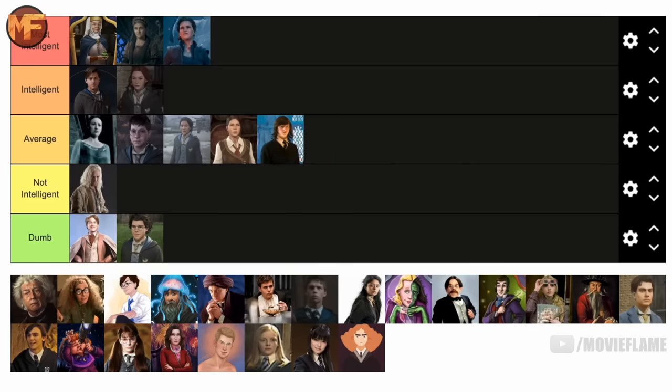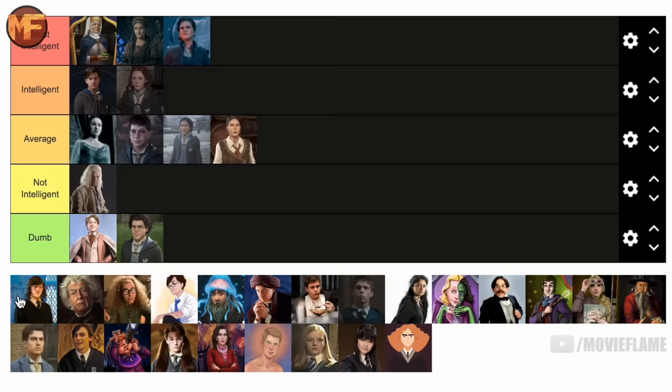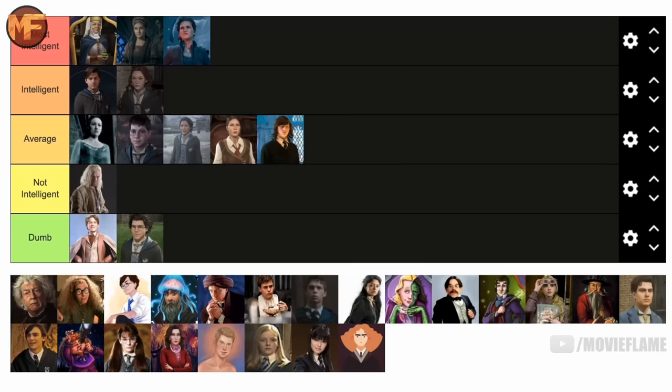Michael Corner is just average for me. He was actually close to going in the tier below average, mainly because of his emotional immaturity during his breakup with Ginny, which I definitely think reflects overall intelligence. But I think he's more average when looking at the rest of his story and not just his story with Ginny.